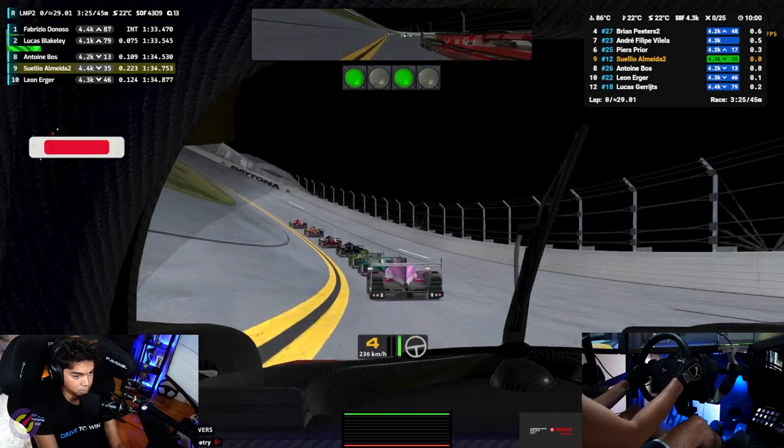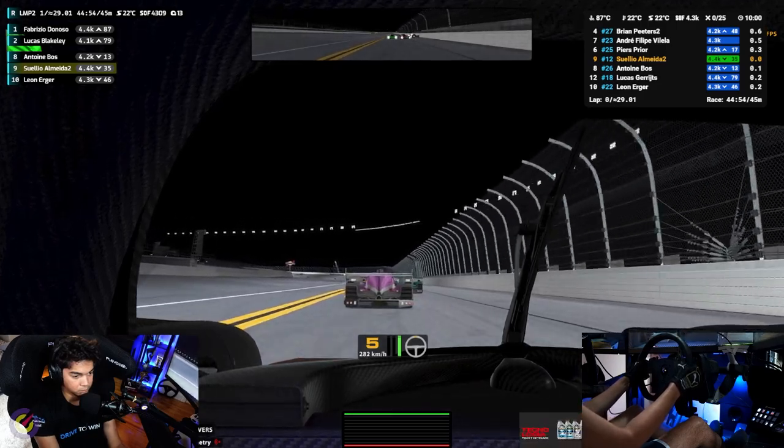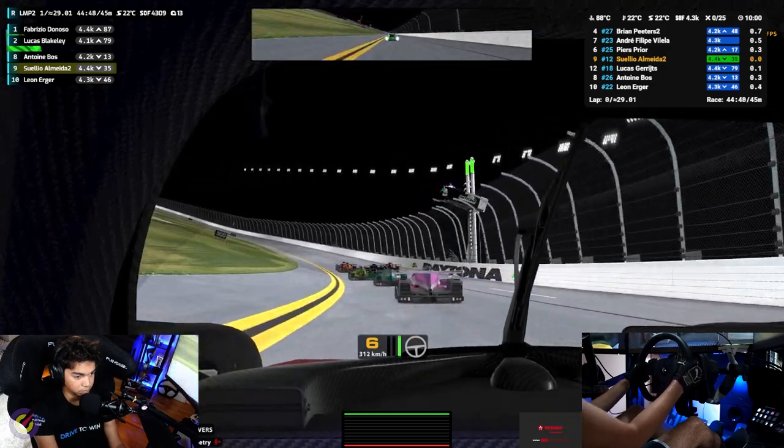I decided to start the race at the back of the pack to practice some racecraft and fuel saving. This is a 45 minute race in preparation for the 24 Hours of Daytona in iRacing that happens in a few days, and I will race with Tony Kanaan and his team's Texaco eSports.